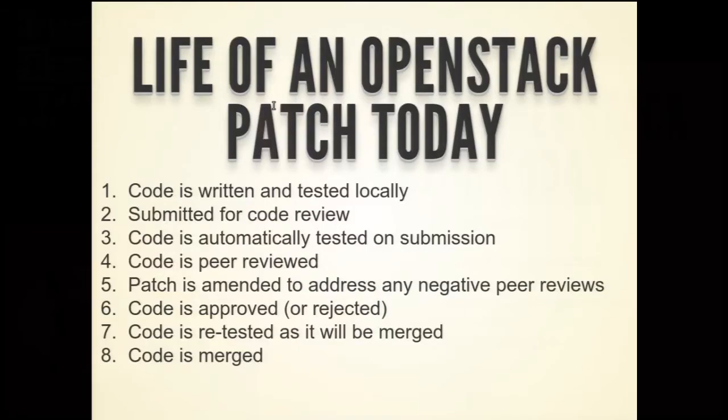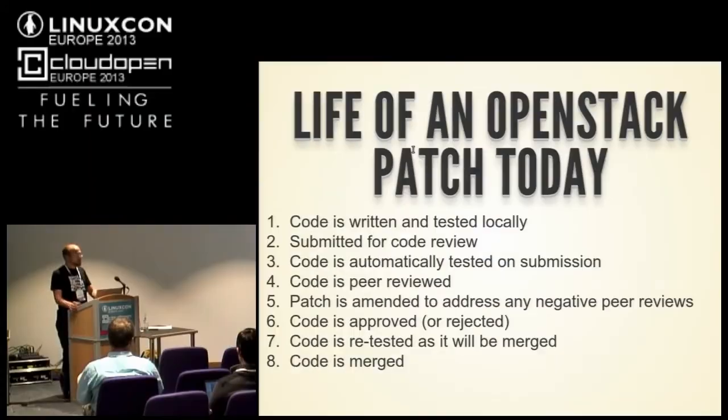So this all comes to the life of a patch today — similar to the GitHub model but slightly different. You clone, write code locally, test it, submit your patch for review. Code is automatically tested on submission. Code is reviewed; you fix any problems. Code is approved — not merged, approved. Then the code is automatically retested and merged if it passes. If it fails, it comes back to you. You rebase, push it up again, it gets approved again, and hopefully it merges. The big difference is we gate on things — no human has merge power.